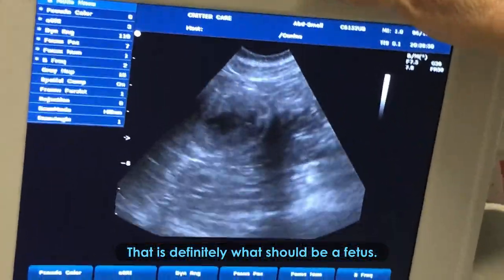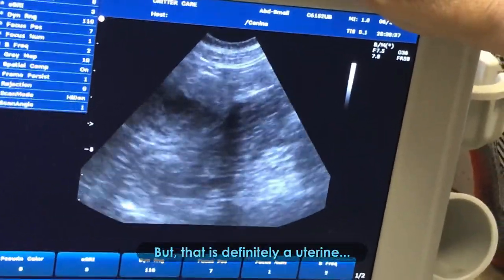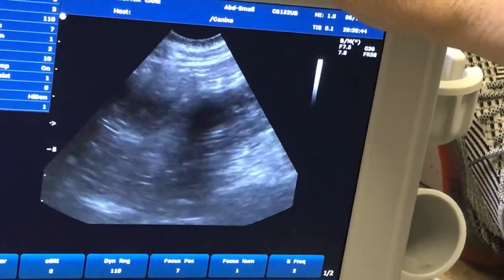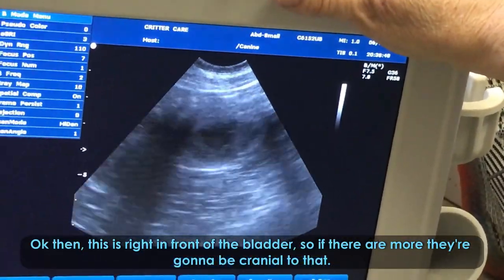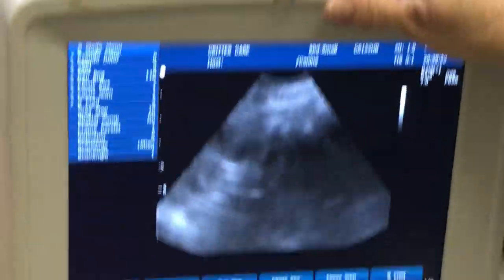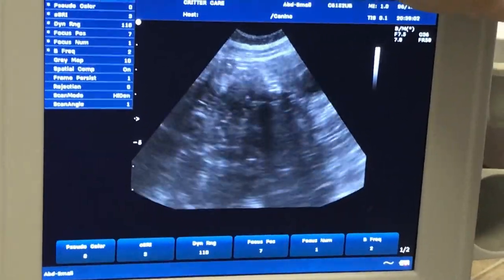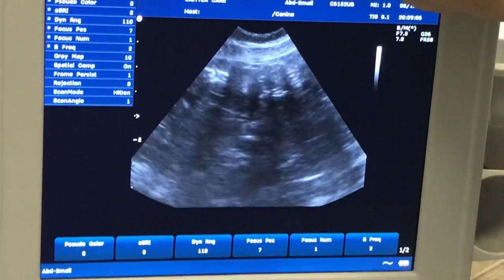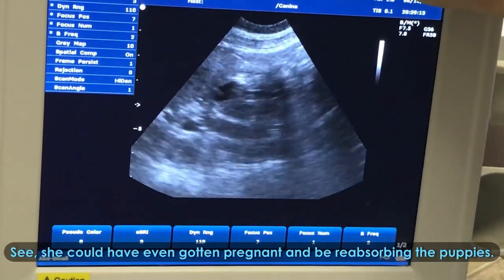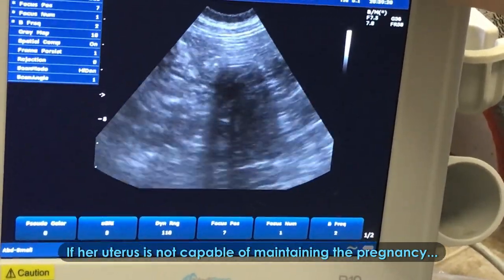That is definitely what should be a fetus, so I can't tell if there's fetal movement in there. But that is definitely uterine fetal tissue. Okay, and that one is right in front of the bladder, so if there are more they're going to be cranial to that. She could even have gotten pregnant and be resorbing the puppies if her uterus is not capable of maintaining the pregnancy.